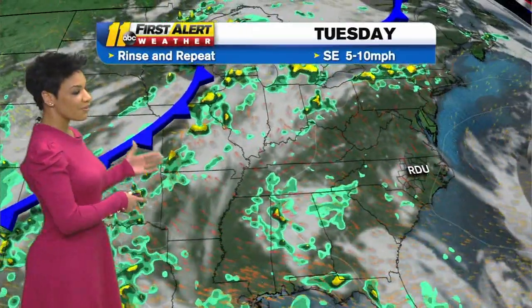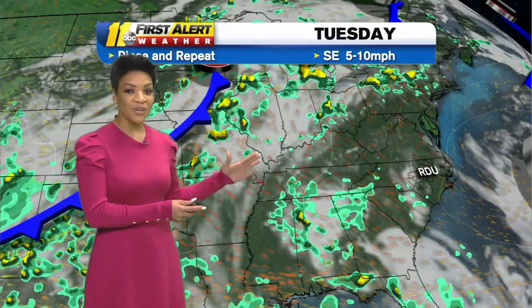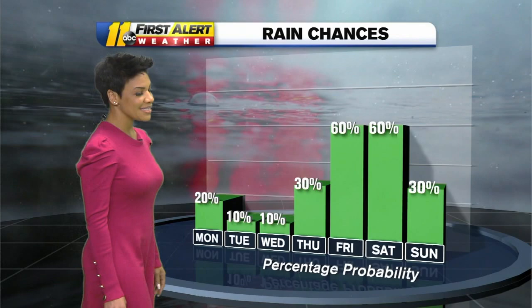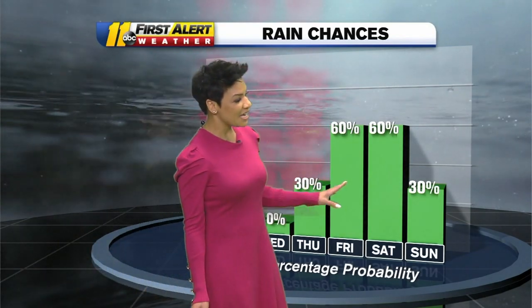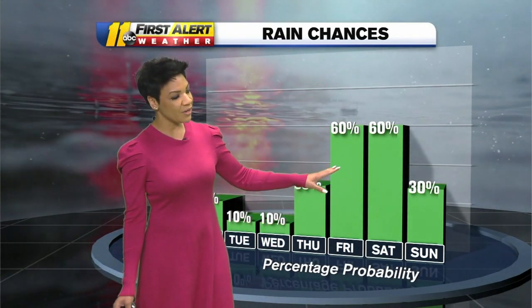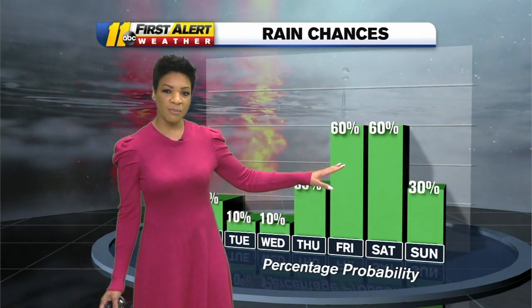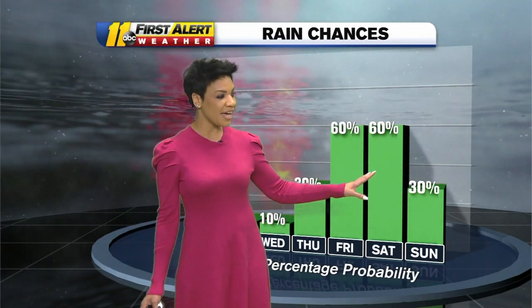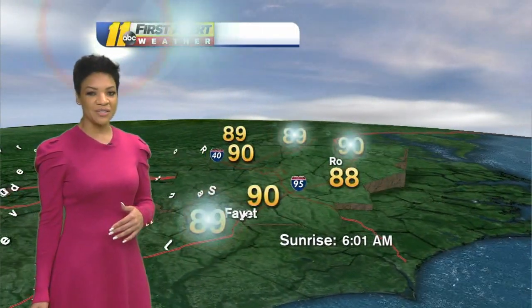Later in the week, a frontal boundary will start pushing closer, and that's going to take our rain and storm chances up just in time for the holiday weekend. I'm telling you, Mother Nature has been off the last two weeks. We're looking at 60% Friday and Saturday, with a few isolated, strong, maybe even severe storms possible. Lots of time to refine that through the week. Sunday, the 4th of July, looks like those rain chances drop down just a bit.